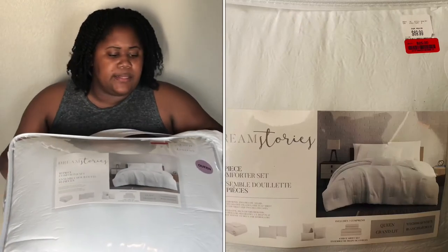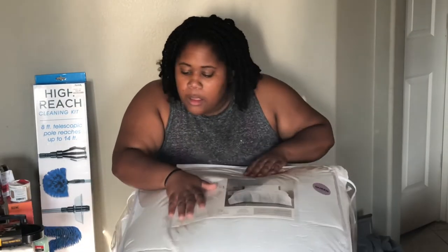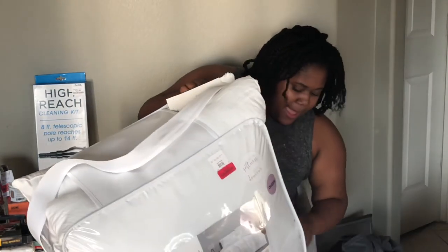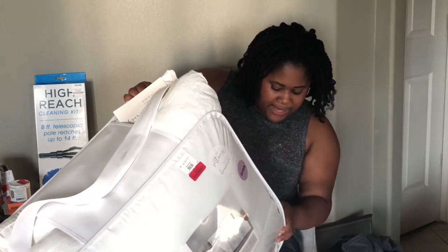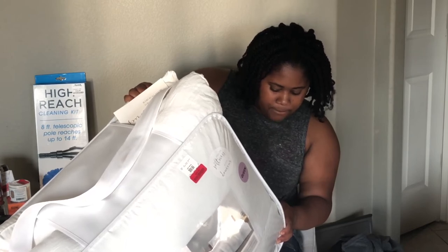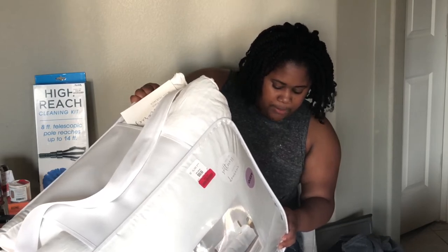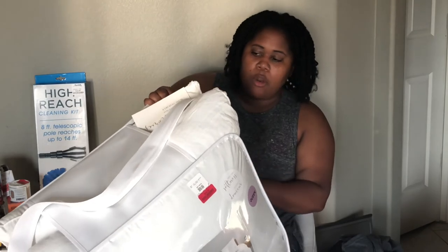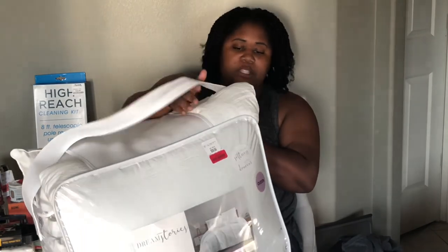I picked up this 10-piece comforter set — it is a queen. It has a comforter, a four-piece sheet set with a flat sheet, a fitted sheet, two pillowcases, three decorative pillows, and two pillow shams. I have a queen in my guest bedroom, so this would be for that room to spruce it up, because right now it's really basic.